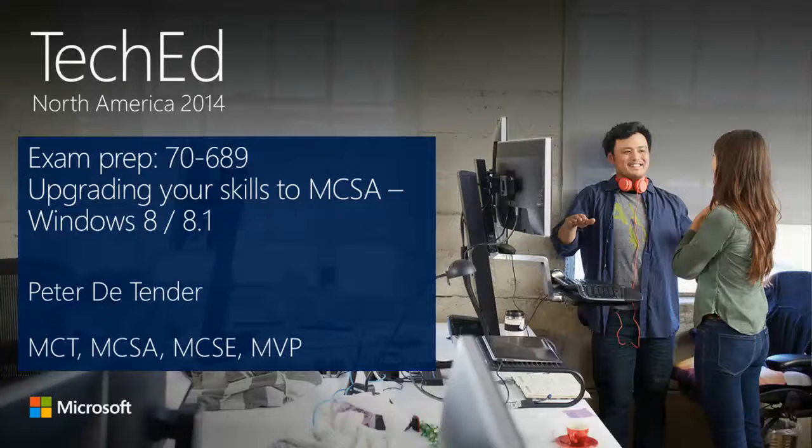I normally start with a question: who has never done an exam prep before? Because the first ten minutes is not really on a technical level — it's more about why it's important for you to actually be certified. Since you're all here for an upgrade session, I assume you're all certified on Windows 7. But if not, you can stay. The content is mainly targeted towards those coming from a Windows 7 MCITP certification moving up to Windows 8.